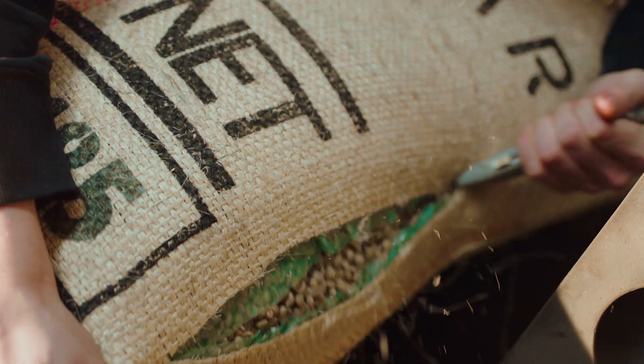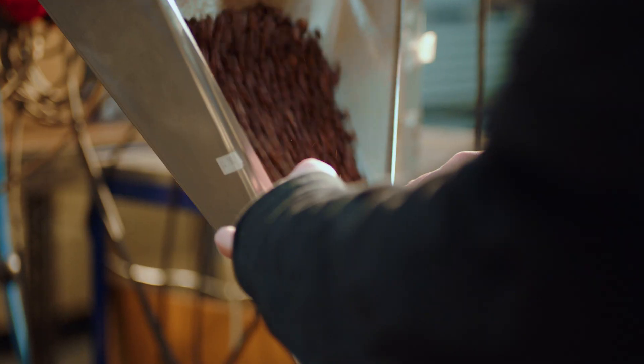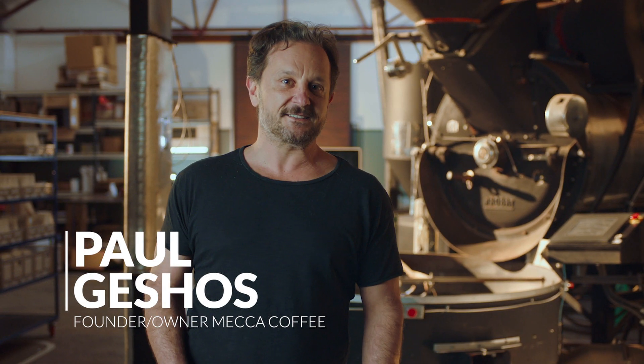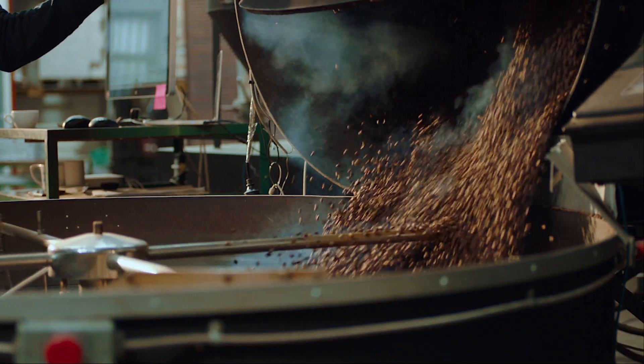To enjoy third wave specialty coffee, it starts with freshness — but you don't want too fresh. Coffee beans are at their peak flavor from about five to 30 days out of roast. Immediately after being roasted, coffee releases CO2.